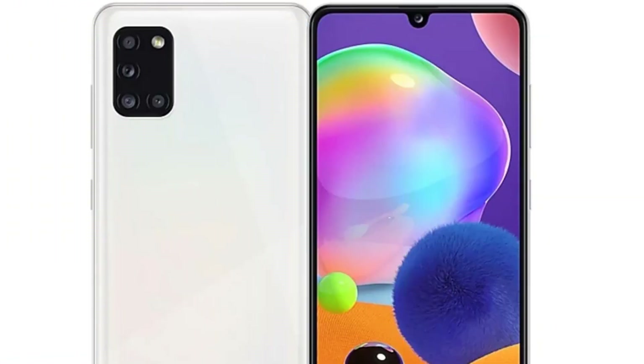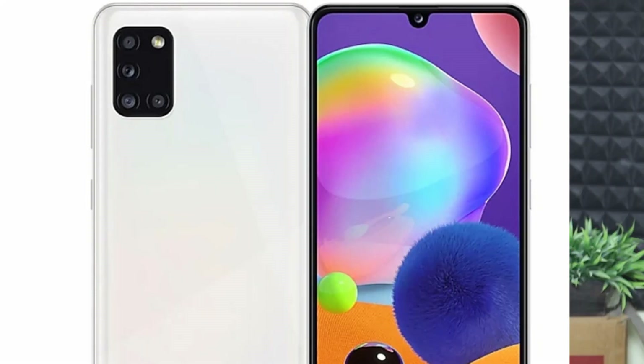This is the fingerprint sensor. This is the unboxing on our channel. If you missed it, the link is in the description.